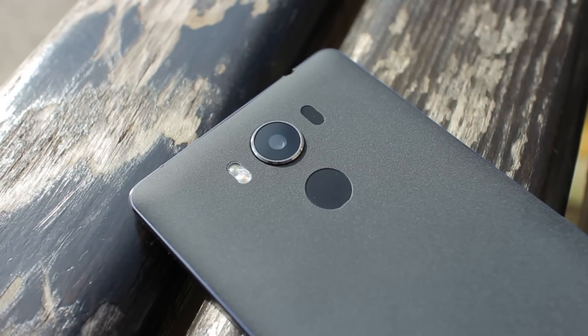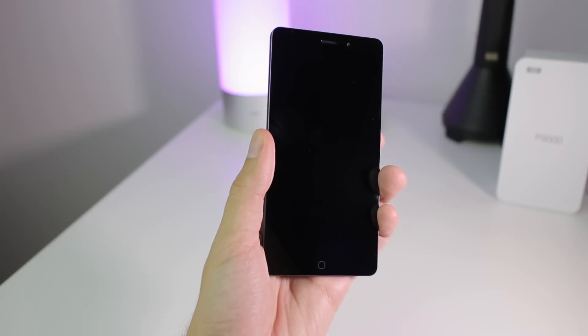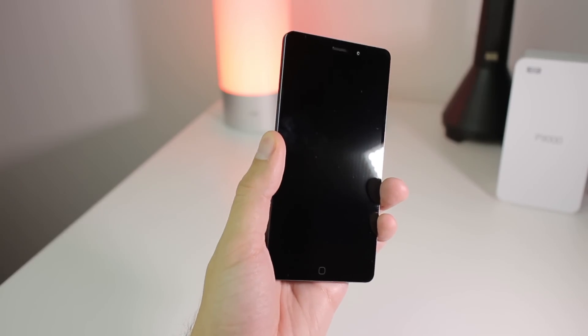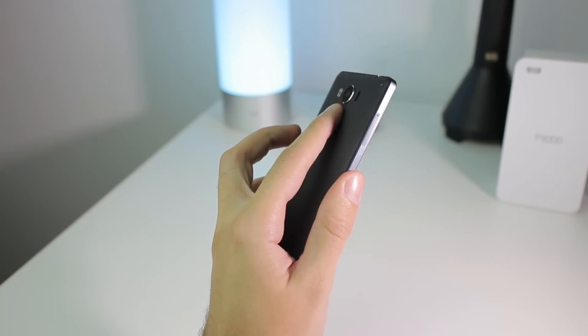Let's not forget the fingerprint sensor. It works well 90% of the time, but it still lacks sharpness in its performance. You can see it works well, but in rare moments it becomes unreliable.